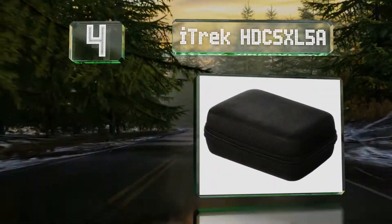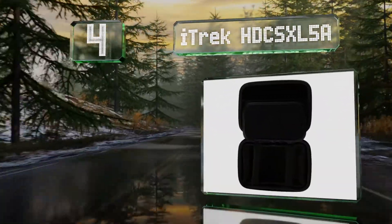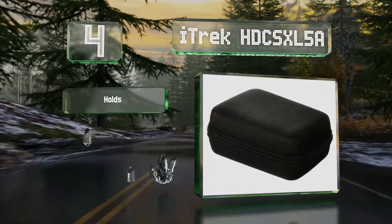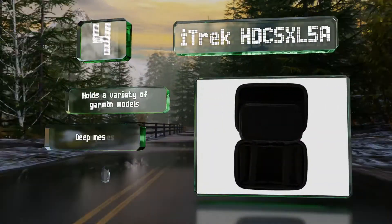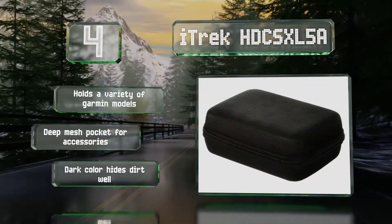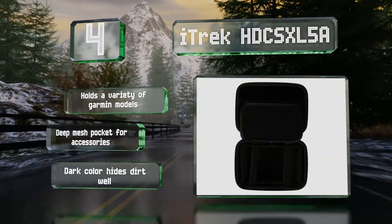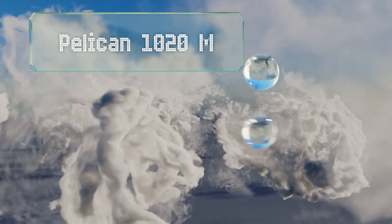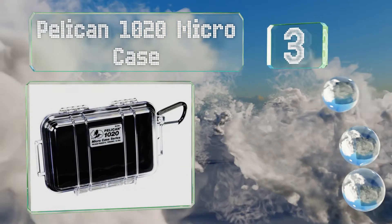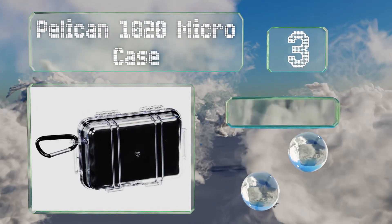At number four, you can store a five inch unit in the Eye Track HDC XL5A, or remove its interior padding to accommodate a larger device. The water resistant exterior should give you peace of mind in case of inclement weather. It holds a variety of Garmin models and includes a deep mesh pocket for accessories. The dark color hides dirt well.